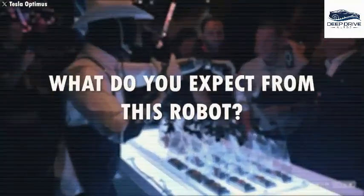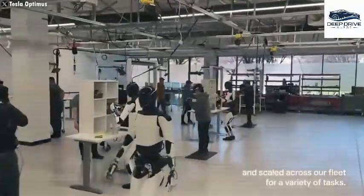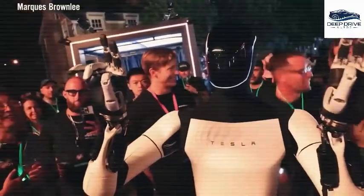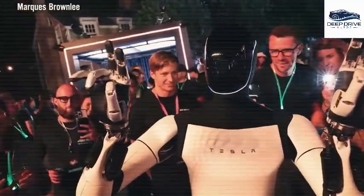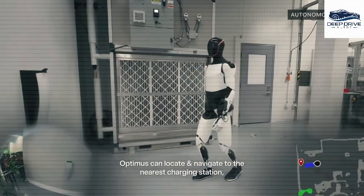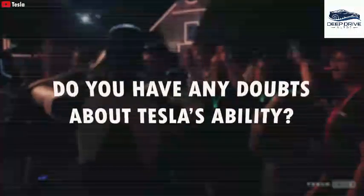Tesla is poised to significantly enhance the production of its Optimus robots, with projections indicating a volume increase to between 50,000 and 100,000 units in the forthcoming year. This strategic production expansion underscores the company's ambitious growth trajectory, as it seeks to elevate its market valuation to a remarkable $25 trillion.